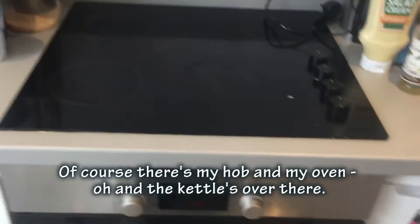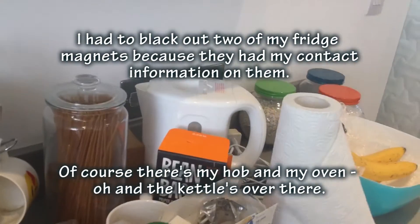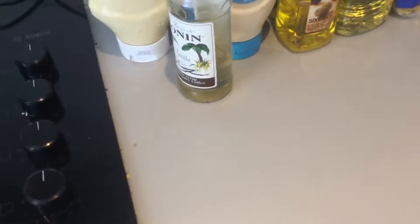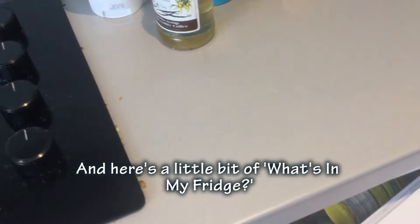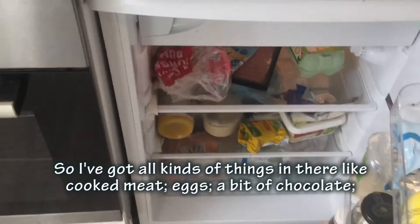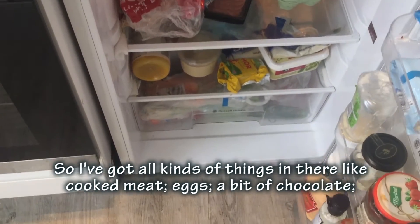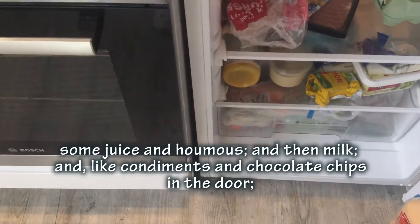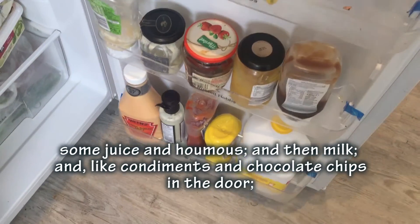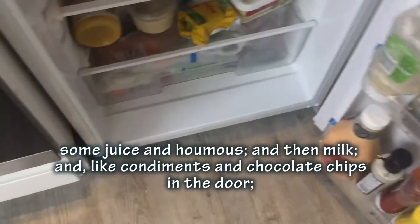Of course there's my oven, and the kettle's over there. Here's a little look at what's in my fridge - I've got all kinds of things in there, including chocolate, some juice, hummus, milk, some condiments, and chocolate chips in the door.